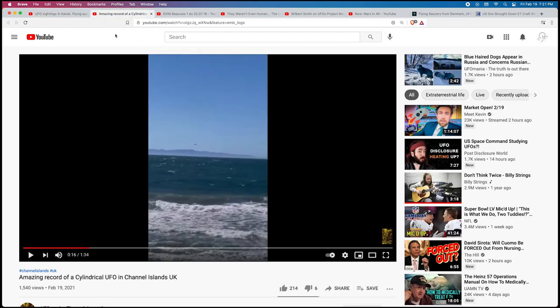Hello and welcome to another edition of UFO Video Addicts. Let me give you a preview of what I've got coming up in this video. The first is this strange set of lights out of Russia, and another video of a strange craft out over the waters in the Channel Islands of UK.